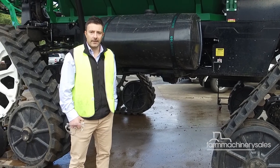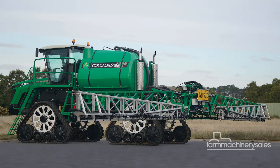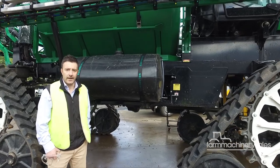The boom itself can fold in three different configurations, so you can have it at 20 metres, 36 metres, or 48. Based on the tri-tech boom, which is a three-way suspended boom, with suspension in the yaw, the roll, and the up and down.